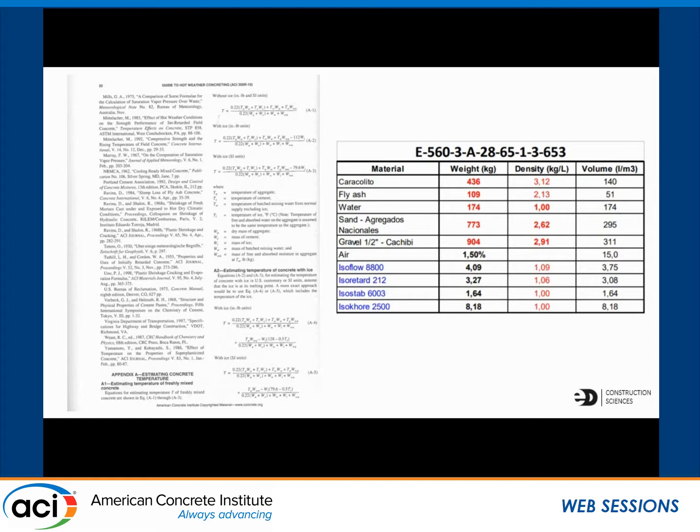ACI 305 provides equations for estimating the temperature of freshly mixed concrete based on the temperature and mass of your materials. The amount of ice used in Bogota ended up ranging from 70 to 100 kg. Looking at the mix design, the water itself is 174 kilograms. Assuming about 2% moisture in the sand and 9% in the rock, that's about 30 kilograms, so you only have 144 left. That's about 50 to 70% replacement with ice, which is a lot to control for someone that hasn't really done it.